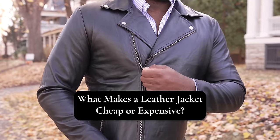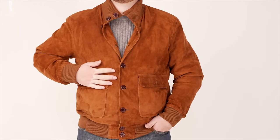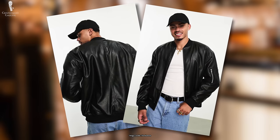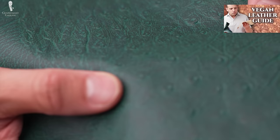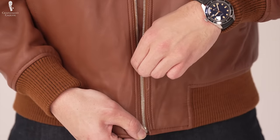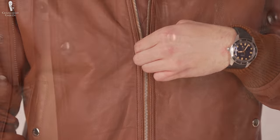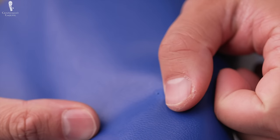First, let's establish some parameters to make sure we're all on the same page. There are many faux leather jackets out there, often made of synthetic materials. Vegan leather is much better now than it has been in the past; however, we feel there are still more steps to be made for vegan leather to truly rival that of animal sources. So for this video, we're going to focus on natural hide leather jackets — no synthetic or vegan alternatives.